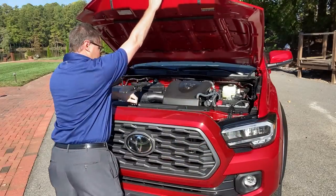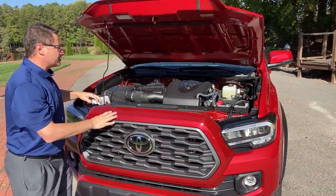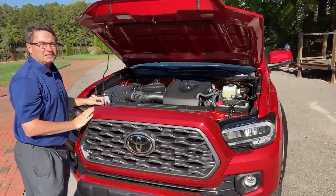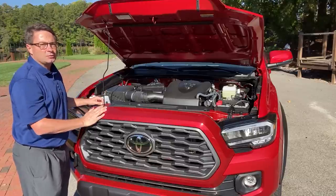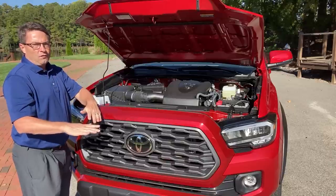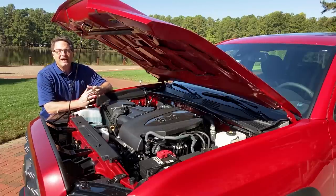As far as engine performance, it's a 3.5-liter V6 engine. It works with a six-speed automatic transmission and gives you 278 horsepower and 265 foot-pounds of torque. It's also part-time four-wheel drive. You'll see the knob inside to switch between two-wheel drive, high four, and low four — off-roading tools you might want when you go to that next remote trail, riverbed, or mountain pass.